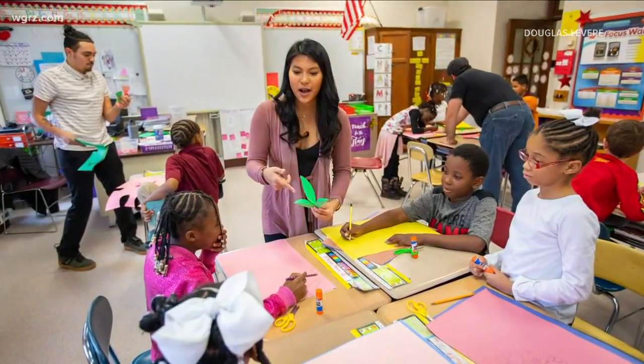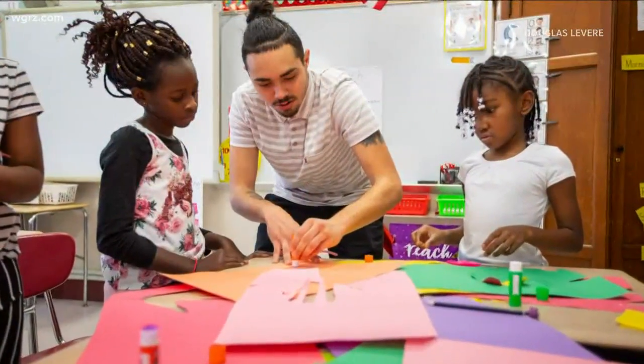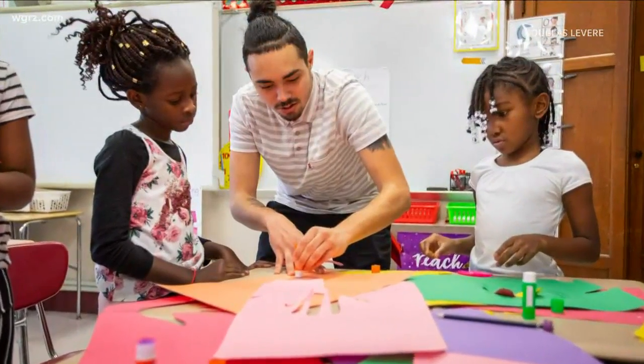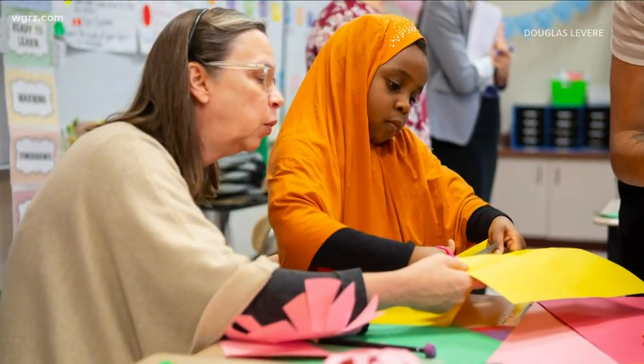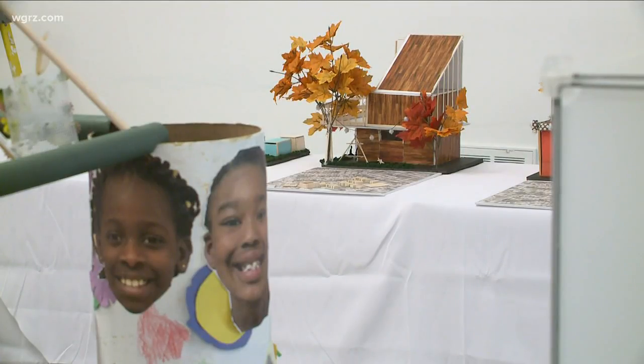They've had visitors in their classroom for the last 10 weeks from a program called Architecture and Education through the Buffalo Architecture Foundation. We have showcased the work of 230 students coming from five Buffalo Public Schools. We are working with 14 firms and 22 college students. Every week we did an exercise on design principles for them to then implement into their final sculptures that you see in the background.